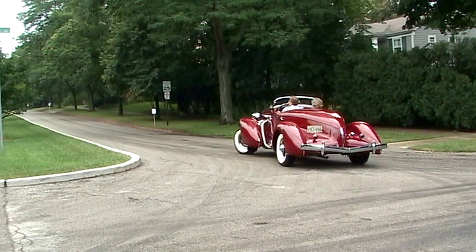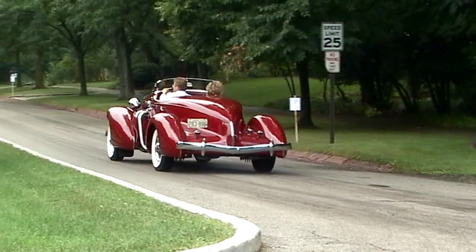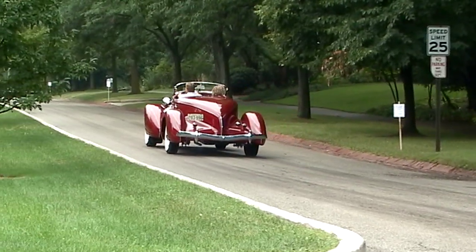What have we got? A beautiful car. It's a 35 Auburn Supercharged Boattail Speedster. Now this is fiberglass, right? Wrong. I have 25 years of working on these to know that they're not fiberglass.